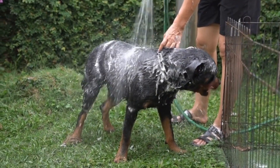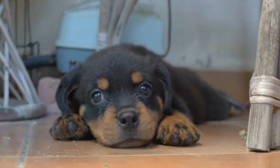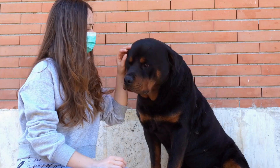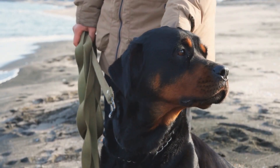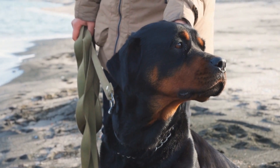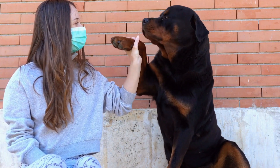Coat length is another factor that can vary among Rottweilers. Most Rottweilers have a short, dense, and straight coat. This coat type is easy to groom and requires minimal maintenance. However, some Rottweilers may have a longer coat, which can be wavy or straight. While less common, long-haired Rottweilers possess a certain charm and elegance.